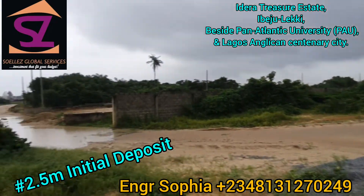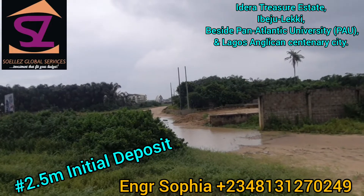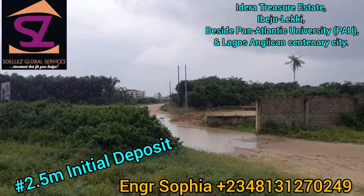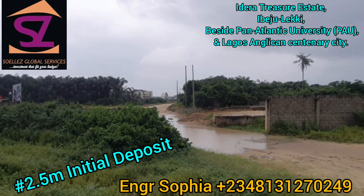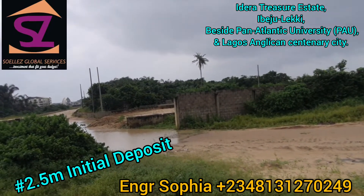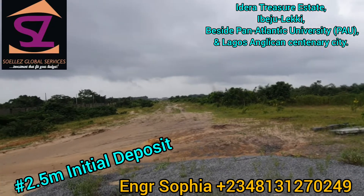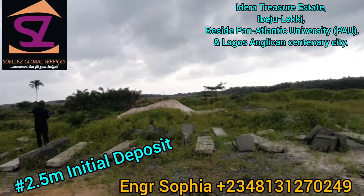It's secured. Look at the Centenary City I was telling you about. This is how you come into the estate through the back. That building there is the Centenary City. Beside it is Pan Atlantic University — you can see the fence. It's not far at all from this estate to the expressway. This is a very good buy.